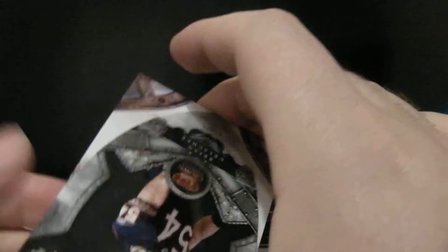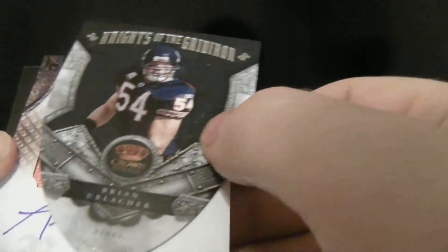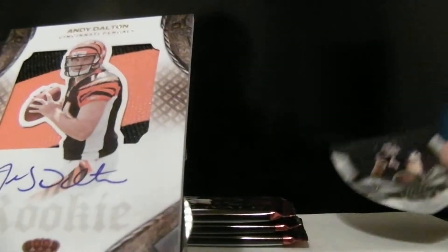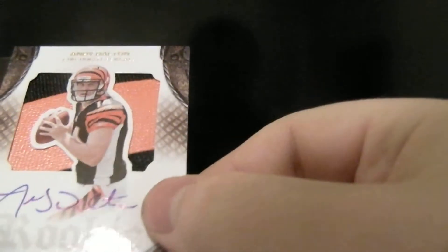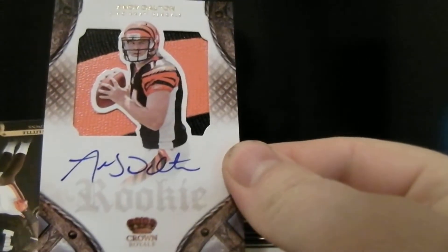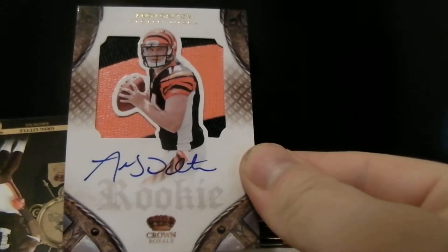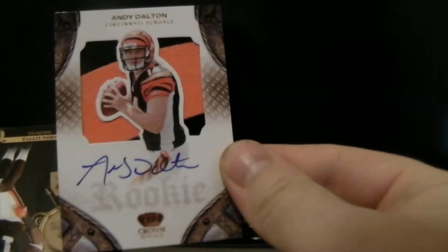Alright, here we go. The first one's going to be something good here. Got an Urlacher, and then we have Andy Dalton — a very nice Andy Dalton auto, number 99 out of 299. Can't beat that. Nice looking card. That's the way to start things off. Nice hit.